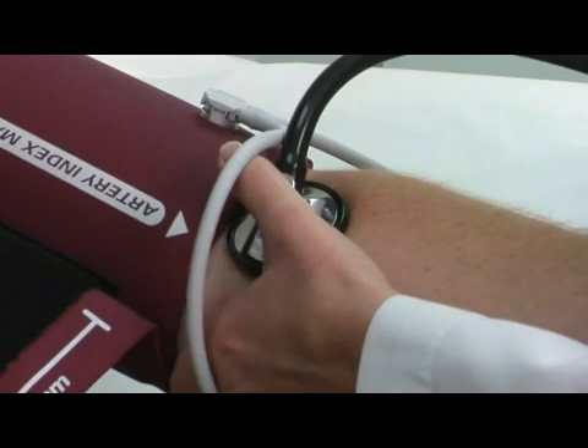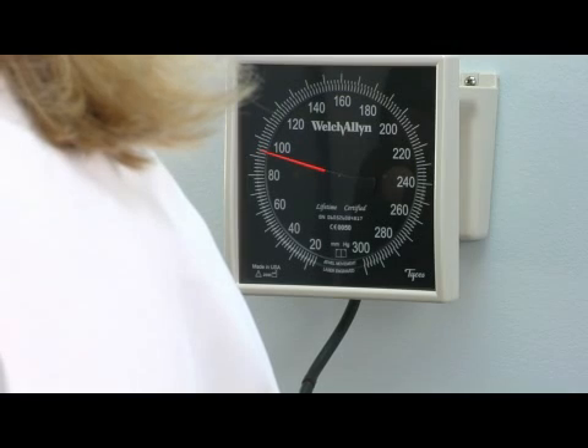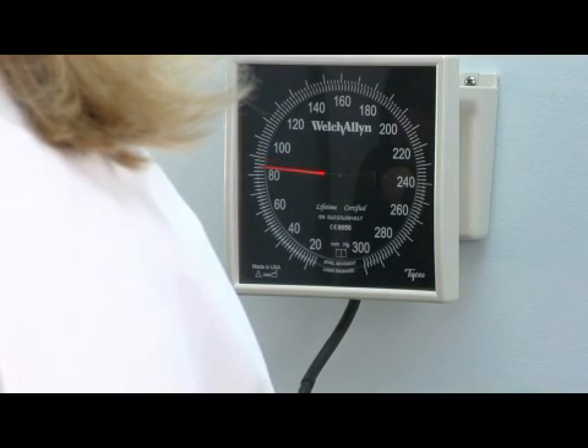I'm afraid it's bad news. Cholesterol and triglycerides are best tested with a blood test that would be ordered by your doctor. In particular, bad cholesterol — or the LDL — as well as triglycerides need to be tested after you've eaten nothing for 10 to 12 hours. Eating greatly increases these values in your bloodstream. Total cholesterol and the good cholesterol, or HDL, can be measured at any time.